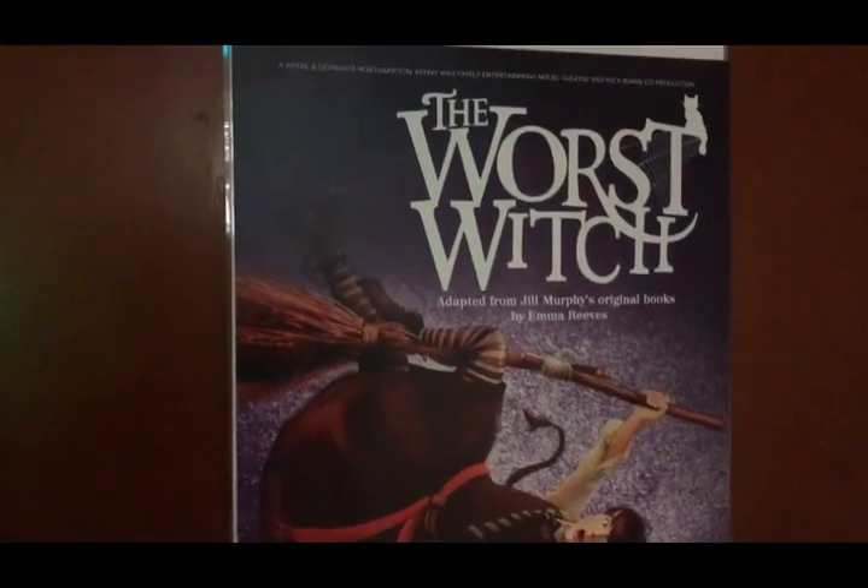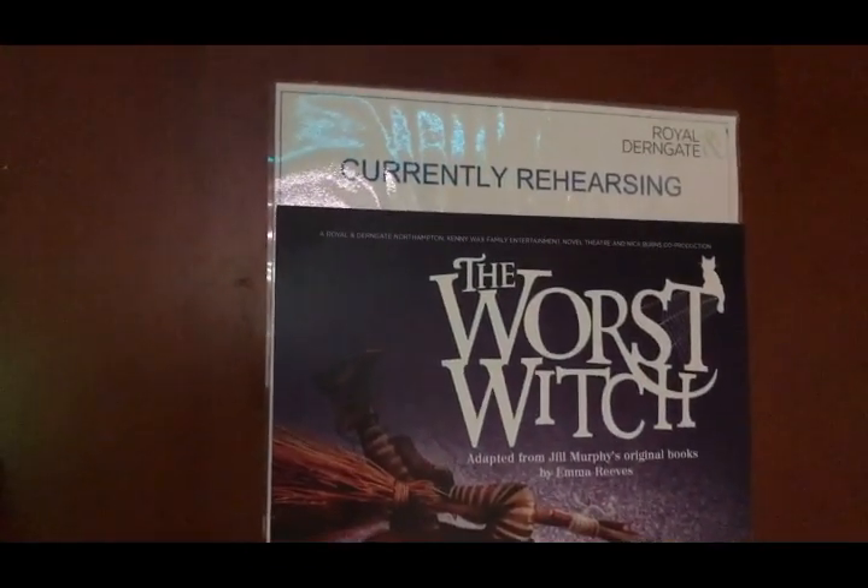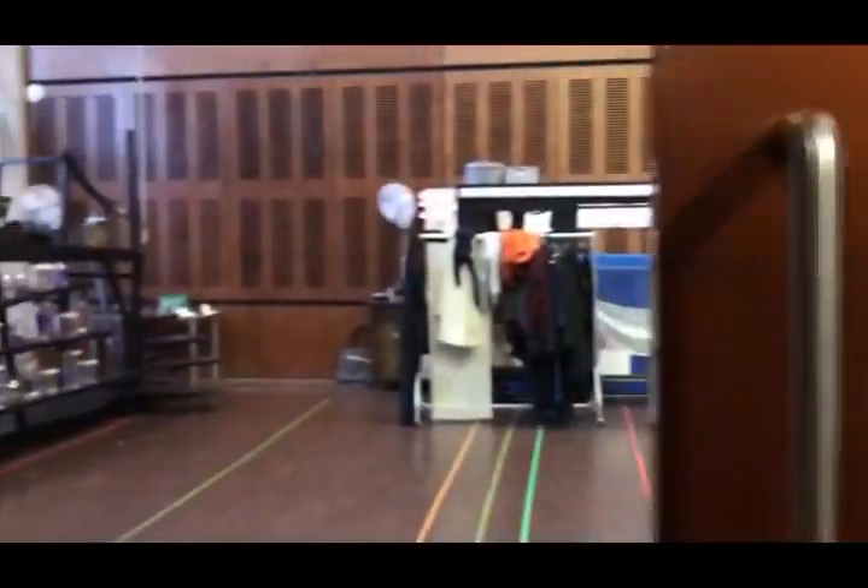Hello, I'm Teresa directing The Worst Witch here at Theatre Royal Northampton. Welcome to our rehearsal room.